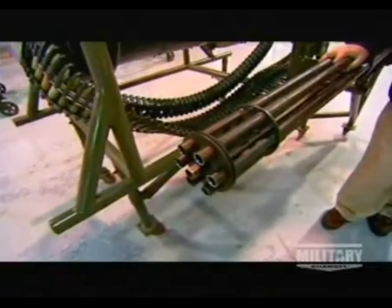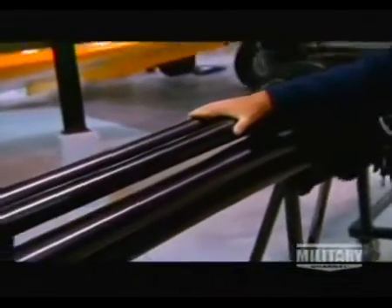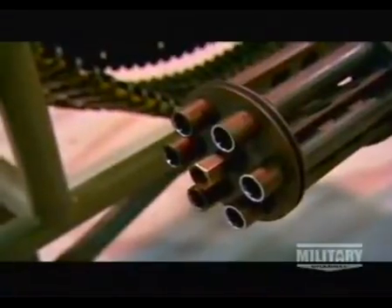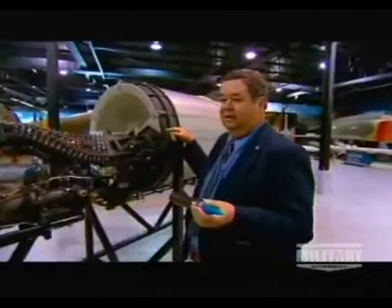We can see, as we get down to the real business end here, we have seven rotating barrels. It's the same basic concept as the original Gatling gun. It is extremely lethal. It fires a projectile about this size. You can have depleted uranium-tipped ordnance. These are known as armor-piercing incendiaries. This is one hell of a can opener.